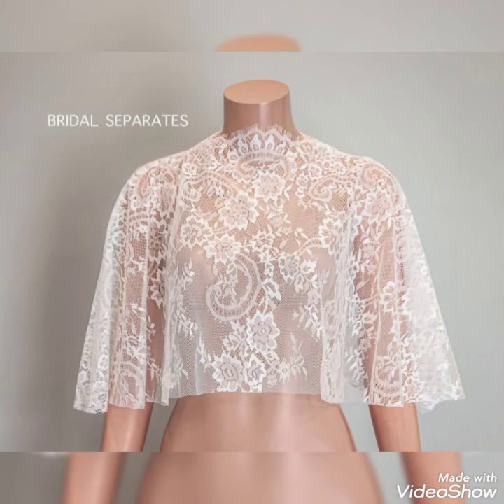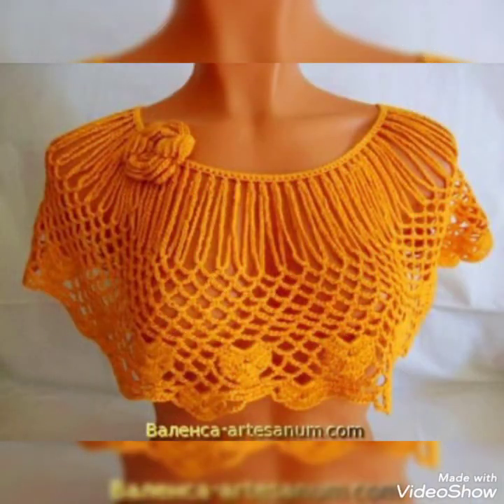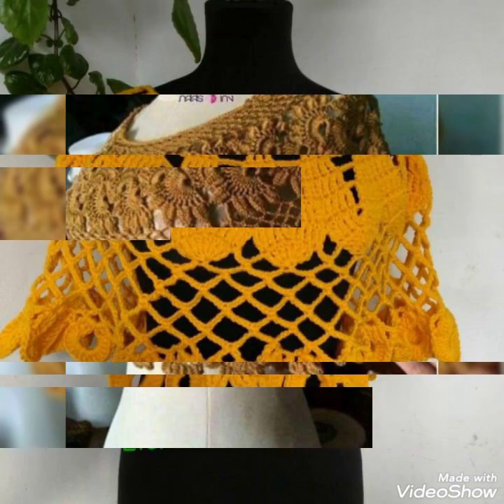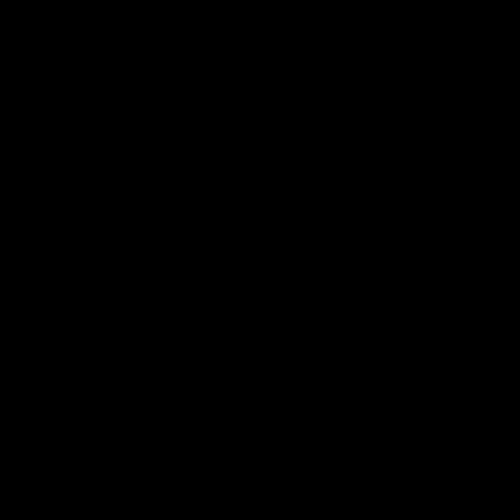So don't forget to give your feedback in the comment section about how the video and designs were. Also share my videos with your friends and relatives, and also subscribe to my channel for more videos and collections about crochet caplet shawls.